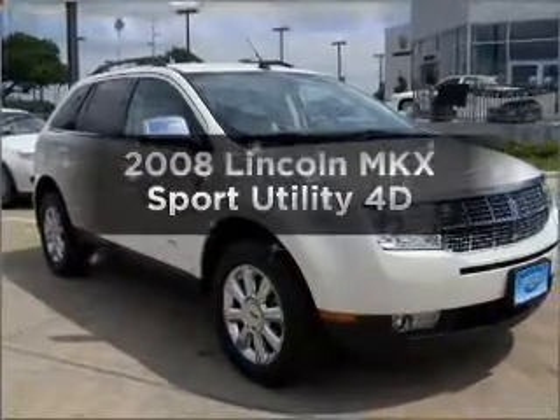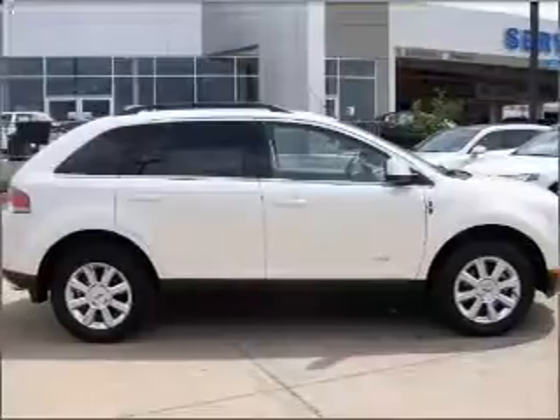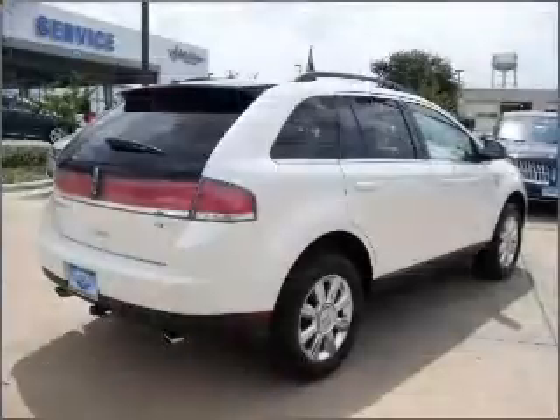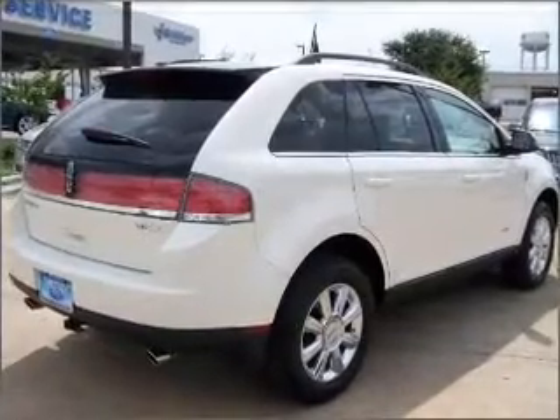Get noticed in this 2008 Lincoln MKX. If you're looking for an automobile with great attributes, look no further. With a reliable engine connected to a smooth shifting automatic transmission, brake safely with the anti-lock braking system.